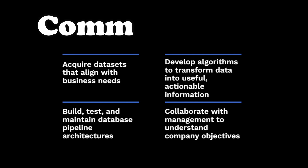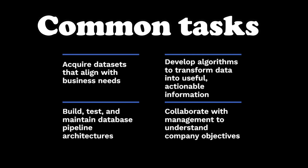Here are some common tasks you might perform as a data engineer: acquiring data sets that align with business needs, developing algorithms to transform data into usable actionable information, building, testing, and maintaining database pipeline architectures, collaborating with management to understand company objectives, creating new data validation methods and data analysis tools, and ensuring compliance with data governance and security policies.